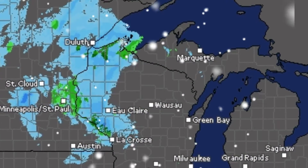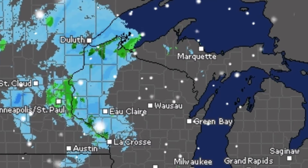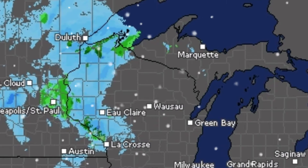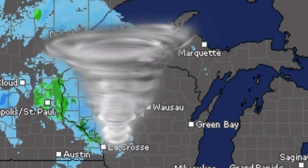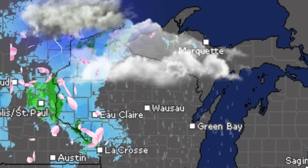I found out through texting with my daughter that the sirens I heard earlier were tornado testing sirens going off today. They're going to go off again later today and possibly all this week, so that's good to know.